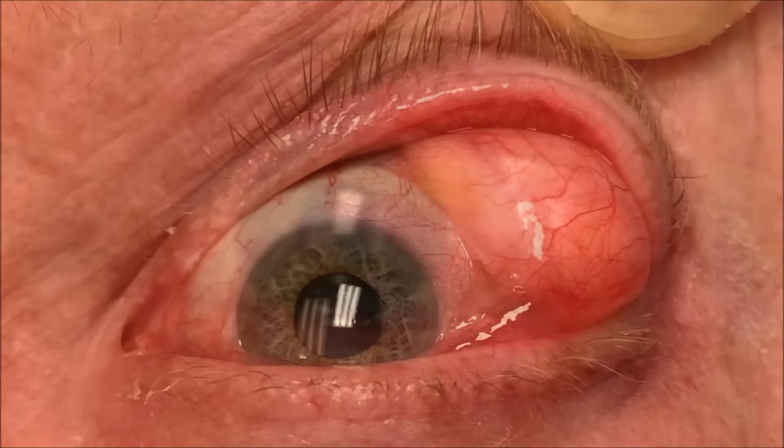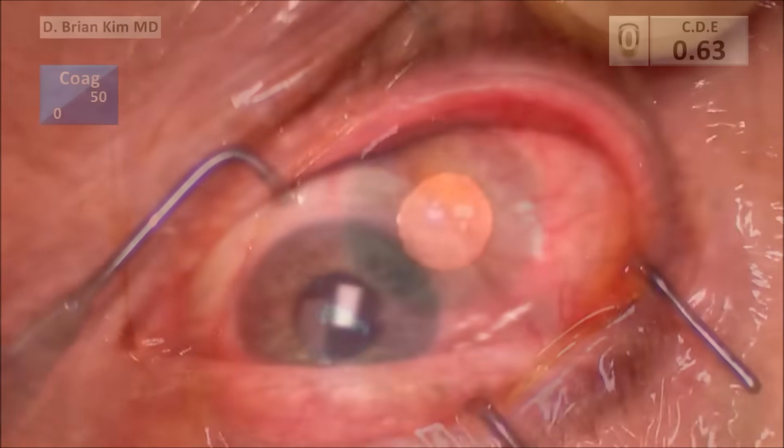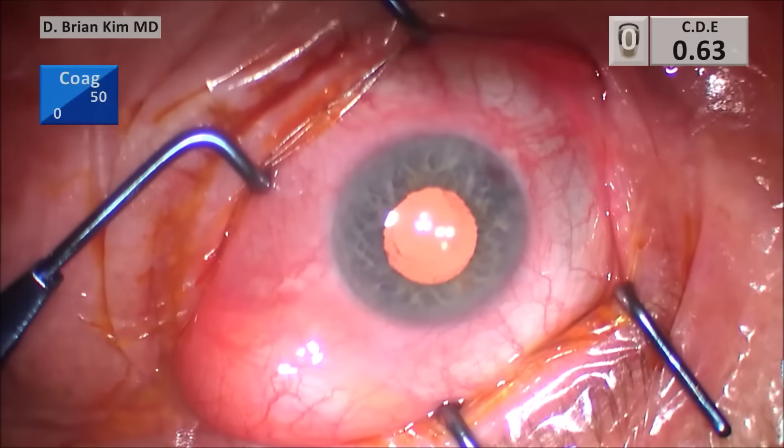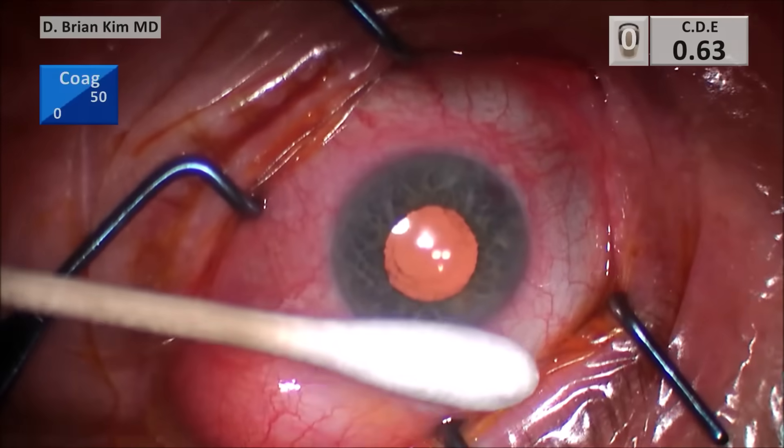When you retract the upper lid, you can see how much this orbital fat is prolapsing forward. Patients ask me why this is happening, and I tell them there's an orbital septum, which is like a girdle that keeps all of that tissue back. But over time, just like when you get fat bags under your lower lid, you can have fat prolapse on the upper lid. You can see there's quite a bit of orbital fat protruding out.